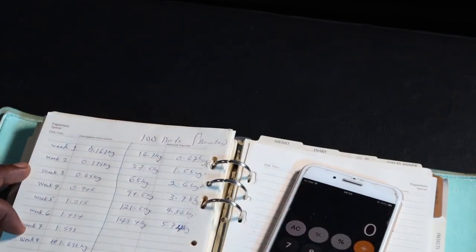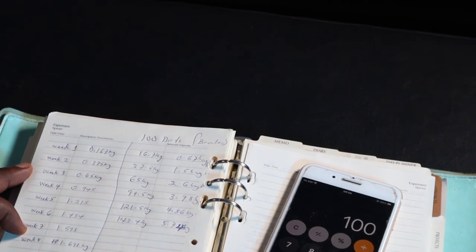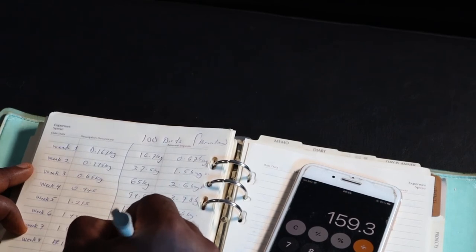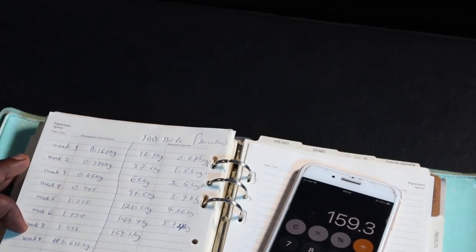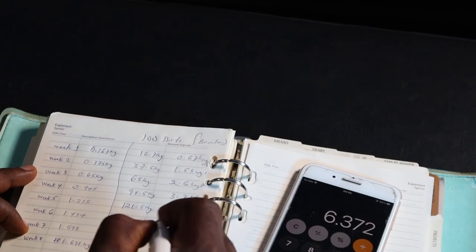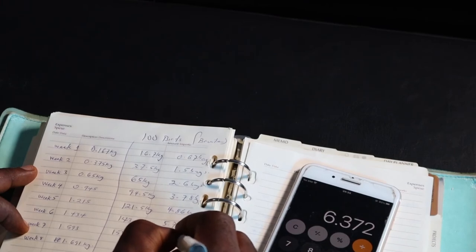For week 7, one bird is expected to consume 1.593 kg of feed. Multiplying by 100 birds gives us 159.3 kg of feed for week 7. Dividing by 25 gives us 6.37 bags.